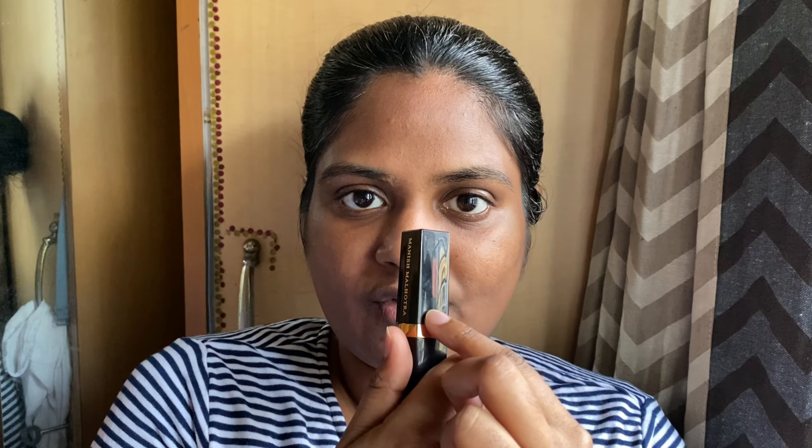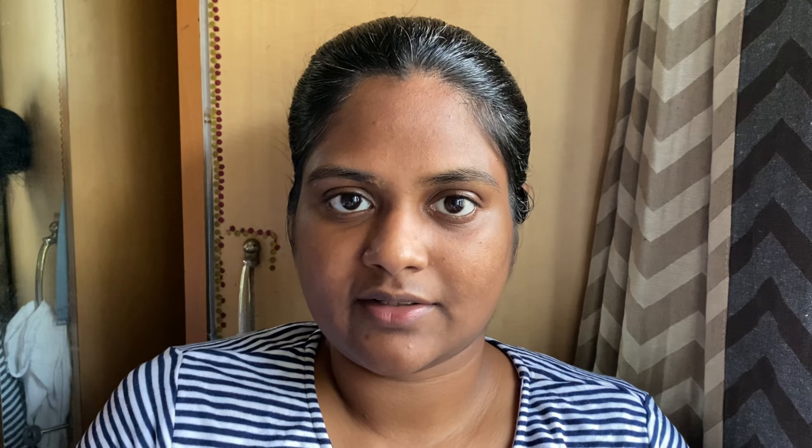It works both ways. Today in this video we are going to see four swatches from the Manish Mantura lipstick collection. I'm going to start with the lightest range of color and then go towards the brightest one. First we have this beautiful brown nude lipstick — the name of the lipstick is Coco Tease. It comes in a very beautiful packaging, and you have to twist open the bottle like this.